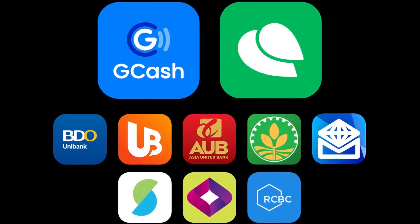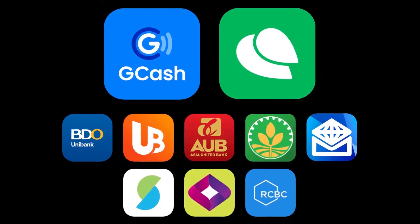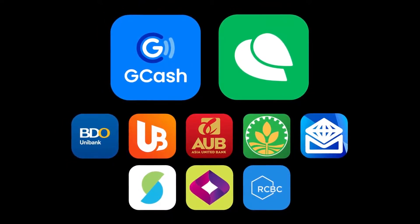E-wallet apps such as GCash and PayMaya are also available, together with a host of banking apps such as BDO, Union Bank, AUB, Land Bank, Metro Bank, Security Bank, EastWest Bank, and RCBC.